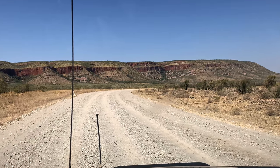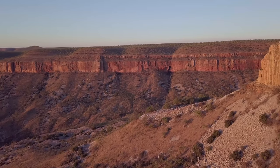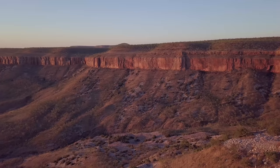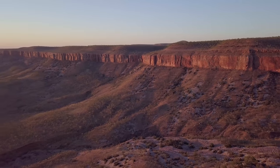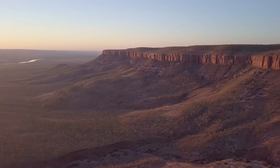I flew into Kununurra from Melbourne and met a friend who picked me up at the airport. We got into his four-wheel drive, attached a camper trailer, and started our drive towards the Mitchell Plateau — about two days of driving. These are some of the roughest roads you'll find, with big corrugations, big spiky rocks, blown tires and broken camper trailers on the side of the road. There's no cell reception and nothing out there, so it's kind of scary if you're used to city life.